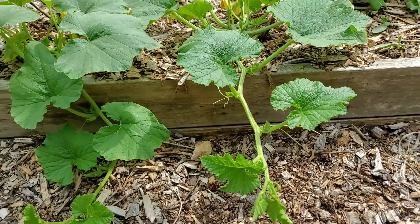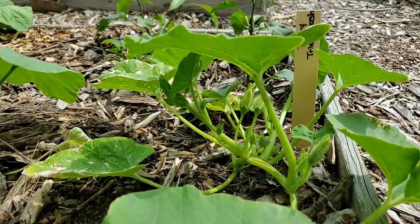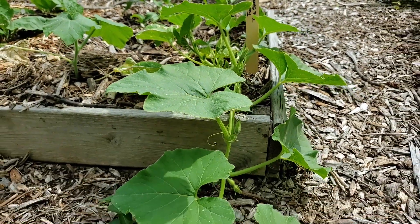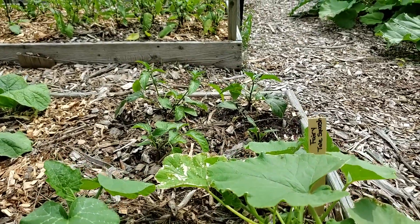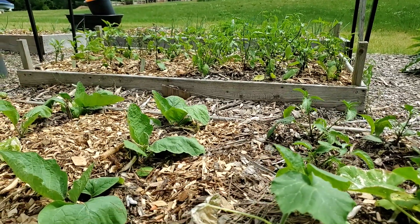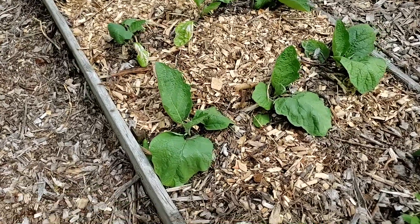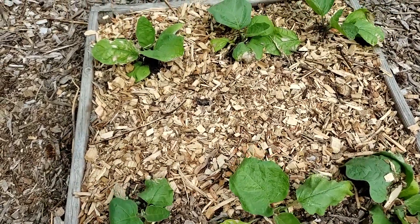I actually added pumpkin to my asparagus soup the other day and it was delicious. In this bed I have fairy tale squash — I've never grown it before, but who doesn't want to grow fairy tale squash? Behind it are some jalapeno pepper plants, and the bed right behind that is all my hot pepper plants. Next to the fairy tale squash are some eggplants I just planted and they seem to be coming along really well despite a bit of sun damage.